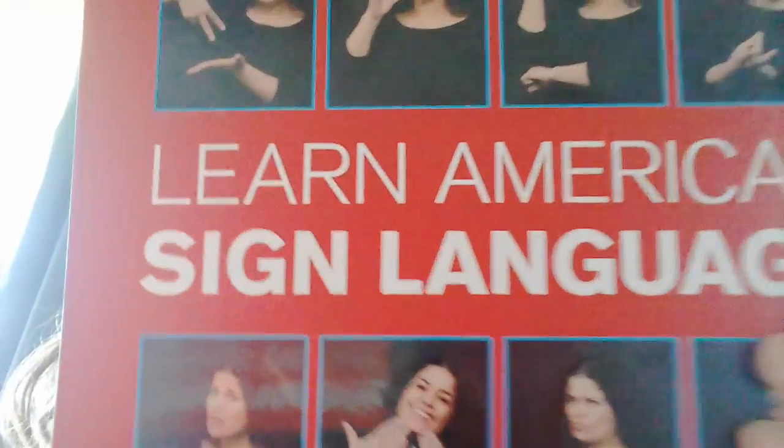Hey guys! So, I'm back in my grandmother's room this time. I was downstairs in my living room, in my room, and now I'm in my grandmother's room. Alright, so this is another section of this book. The last video we did basics. So, this video is days and time.